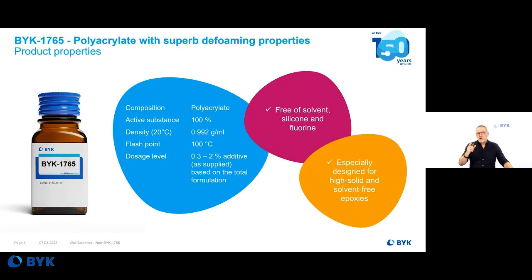Let me introduce the new deformer BYK-1765. It's a well-balanced deformer — balanced in efficiency and regulatory compliance. It's a product that is 100% free of solvent, 100% free of silicone, and 100% free of PFAS. It's a three-time 100% free deformer, absolutely perfect for your new developments in epoxy systems.